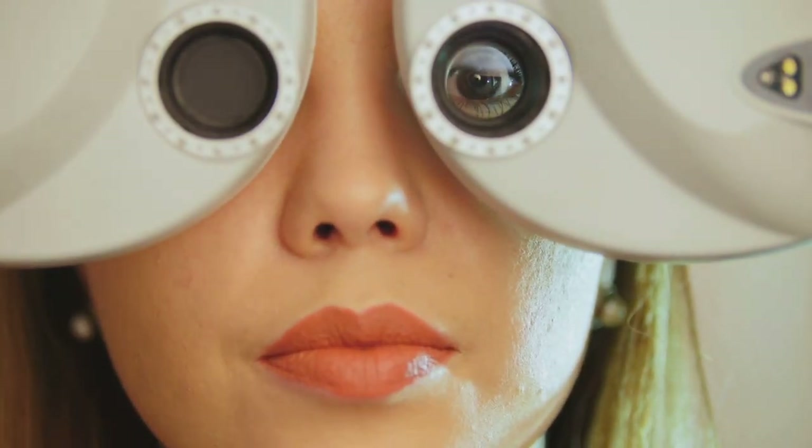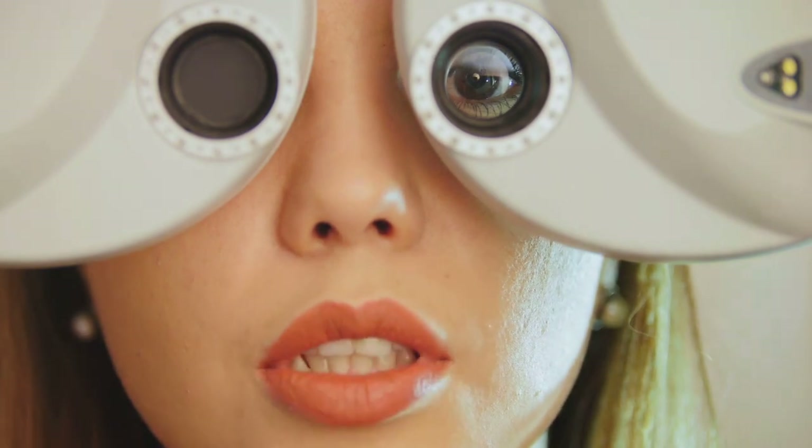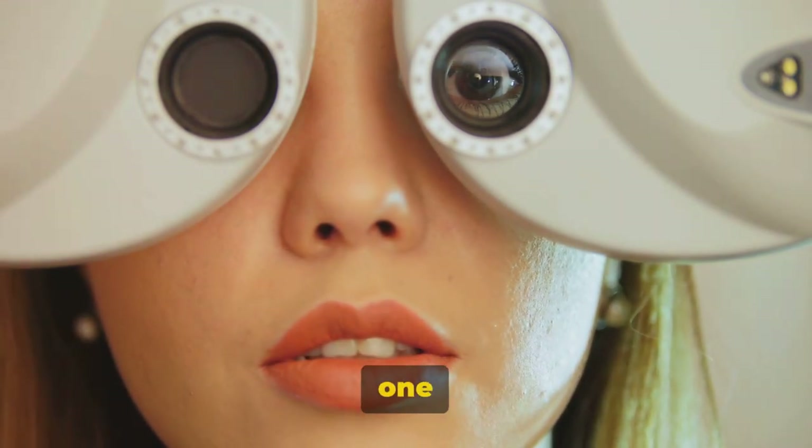Ever wondered how to get rid of eye floaters? Those tiny specks that drift across your vision can be a nuisance. But what are they really, and how does one deal with them?